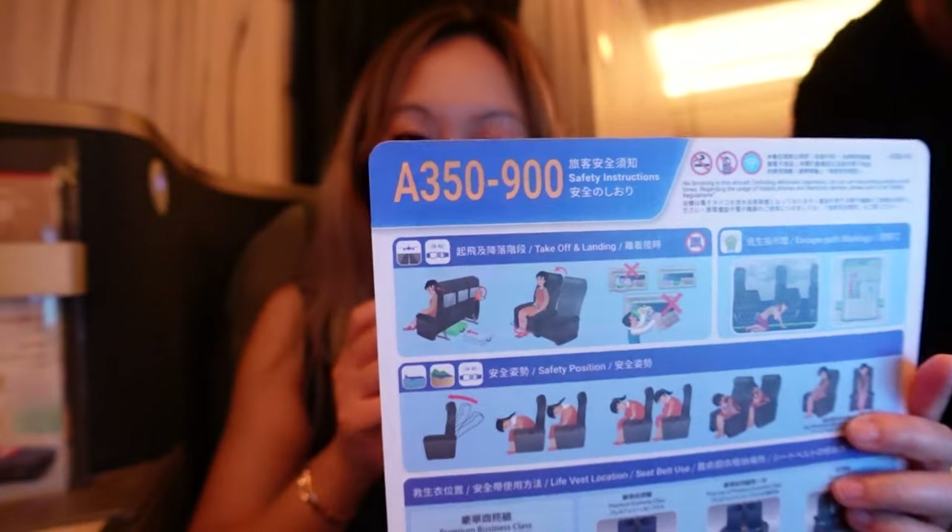We are on an A350-900. There's a magazine and document holder to my right, and up here is a little reading light. Tucked underneath is the diagonal seatbelt.